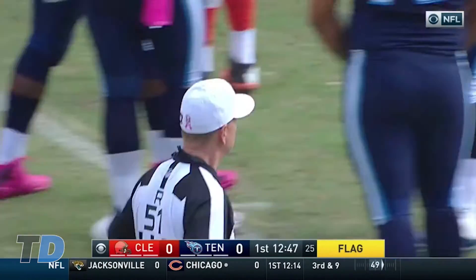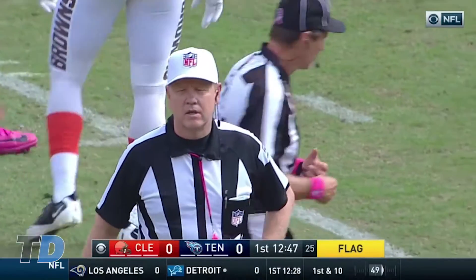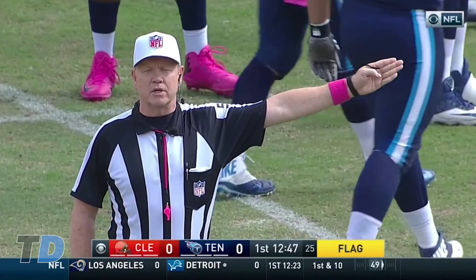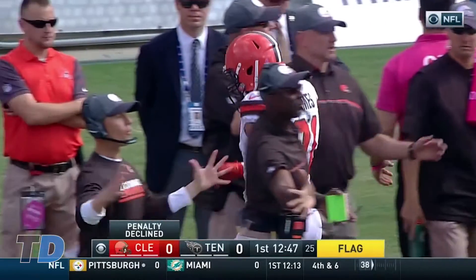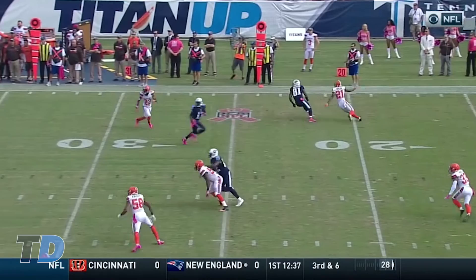The Titans talked about getting Kendall Wright involved early. The flag is for offside, number 91 on defense, who lined up in the neutral zone — that kind of leaves the play result intact. First down, 26-yard gain. It's Tyrone Holmes who was in the neutral zone.